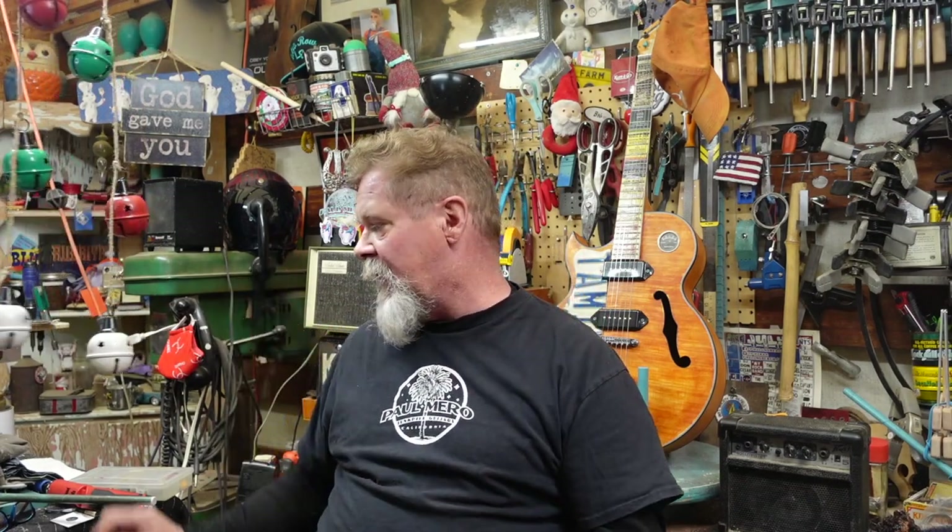Hey guys, happy holidays still. I am in my shed. It is the day after Christmas, so we're still celebrating.